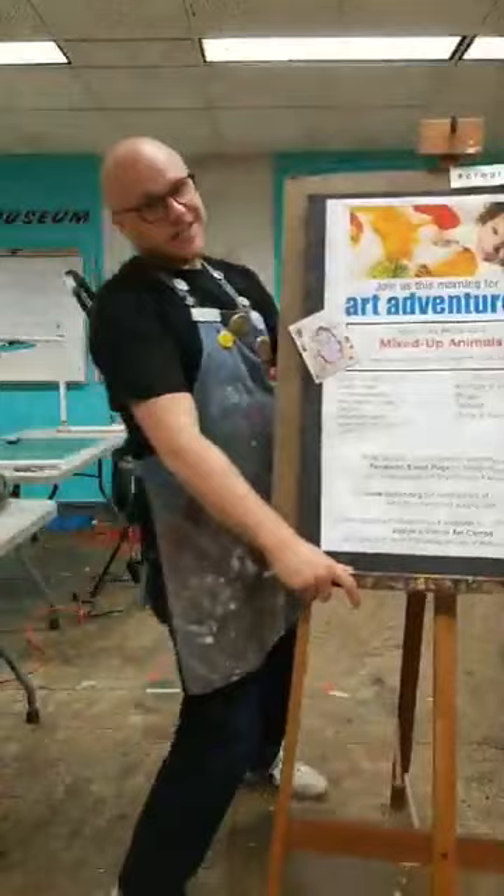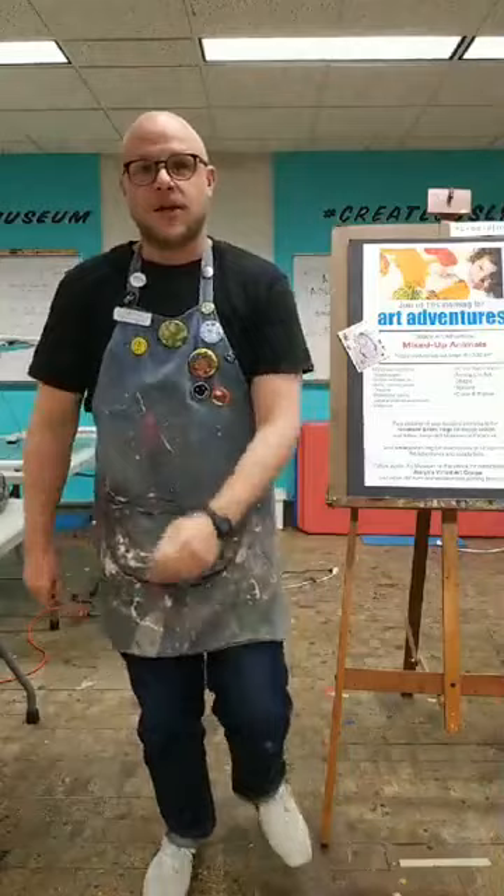Good morning, artists. Welcome to Art Adventures Live. I'm Mr. Andy, the studio programs manager here at Joslyn Art Museum, which means I get to make art with people like you that visit our museum.